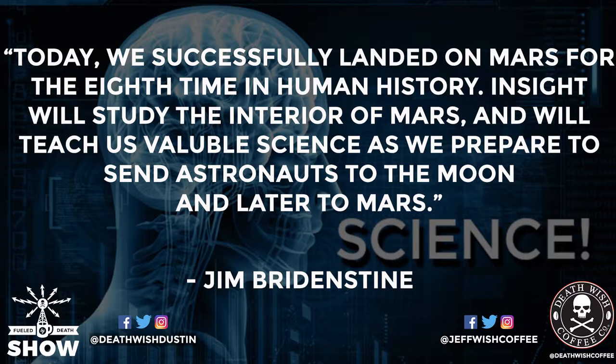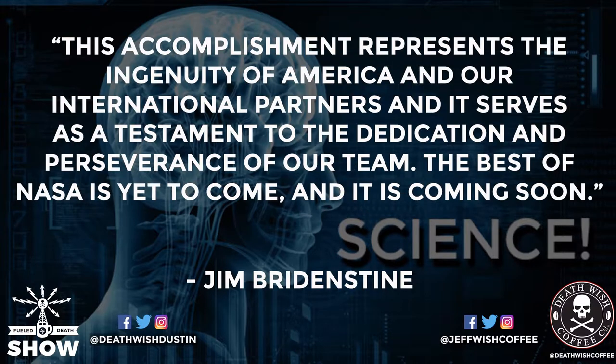NASA administrator Jim Bridenstine said today: 'We successfully landed on Mars for the eighth time in human history. InSight will study the interior of Mars and will teach us valuable science as we prepare to send astronauts to the moon and later to Mars. This accomplishment represents the ingenuity of America and our international partners and serves as a testament to the dedication and perseverance of our team. The best of NASA is yet to come and it's coming soon.'